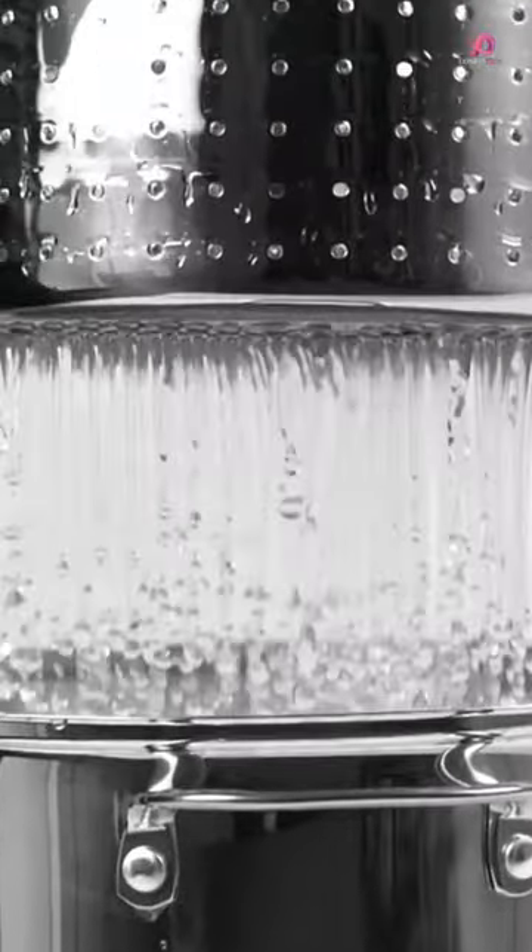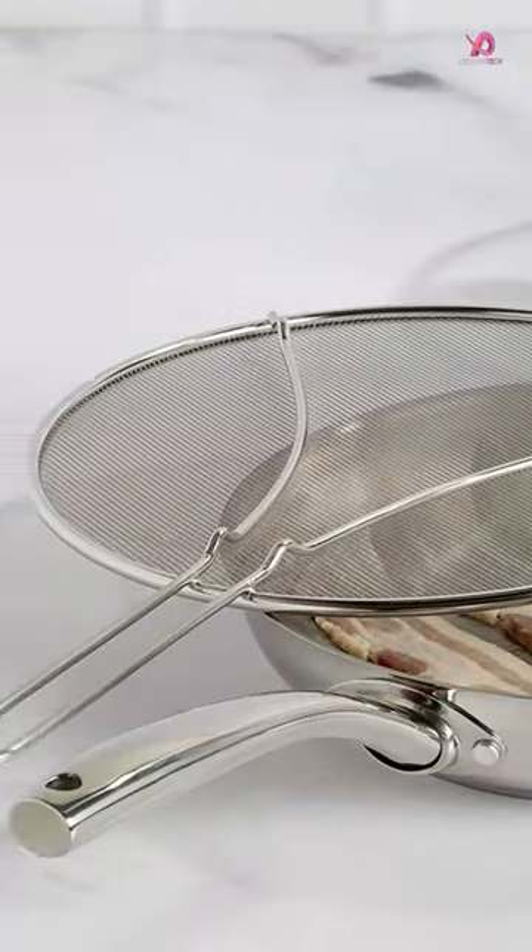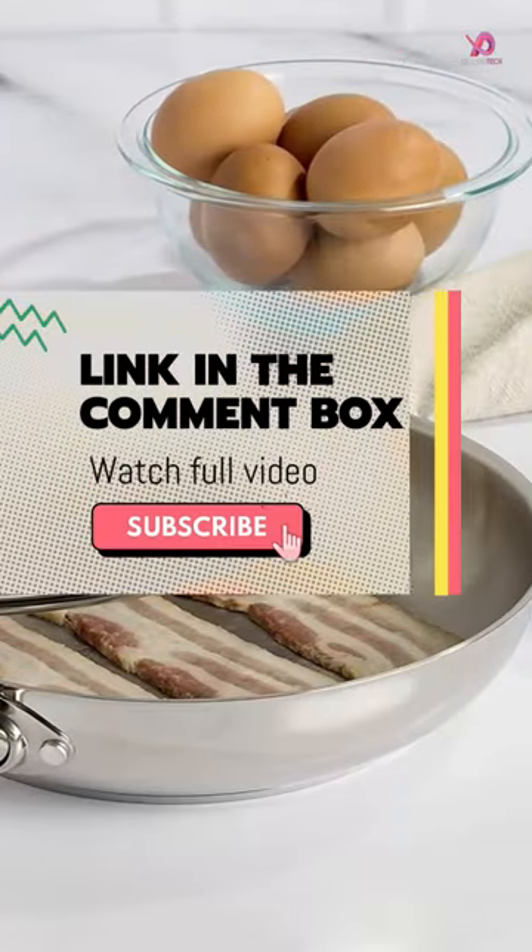This 12-piece cookware set is a perfect blend of durability and convenience, ideal for busy home cooks who want to make delicious meals without spending hours scrubbing pots and pans.